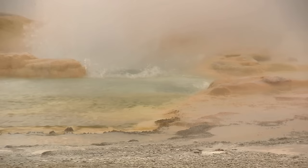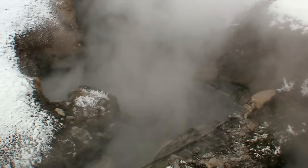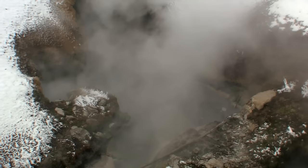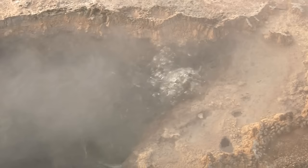Within Yellowstone's thermal features can be seen the product of millions of years of geology at work. The last major eruption occurred 600,000 years ago. Even now, in some places, nearly molten rock resides as little as two miles below the surface. Heat from the volcanic activity makes its presence known by heating groundwater and creating the thermal features we see today.